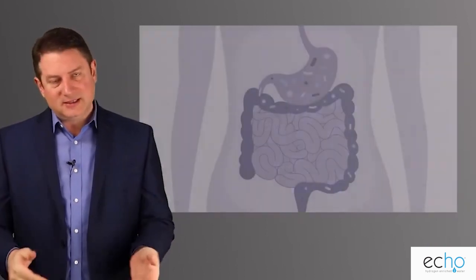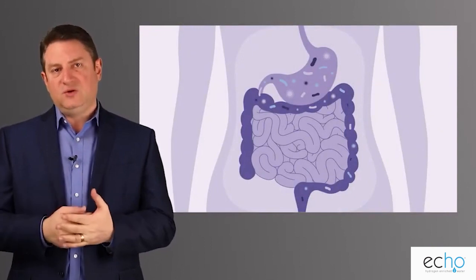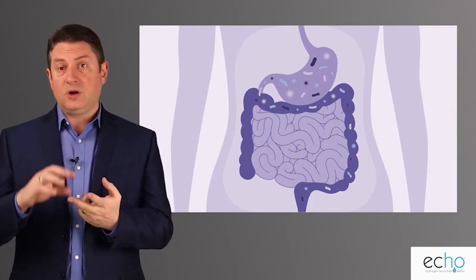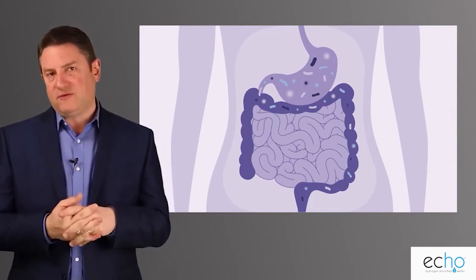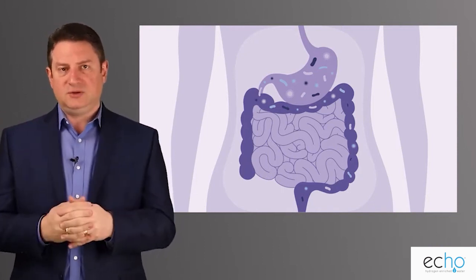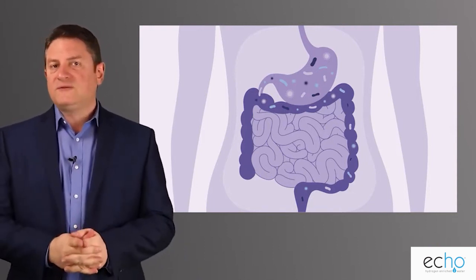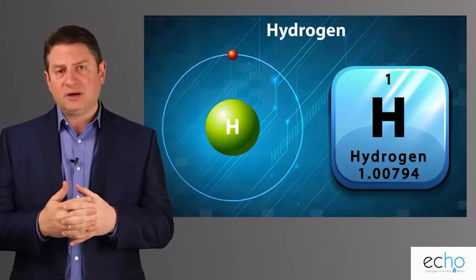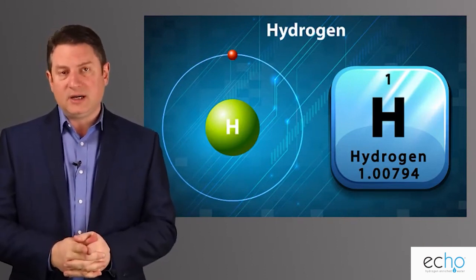If we start to understand hydrogen, we have to start with the gut. When you eat food — especially foods broken down into short-chain fatty acids, medium-chain fatty acids, or beneficial fiber-rich foods — if we have anaerobic microflora or the proper bacteria in the gut, those bacteria will eat those foods and release gas. We call it flatulence. What's flatulence made of? Hydrogen, methane, and other gases — but hydrogen is a big part of that.